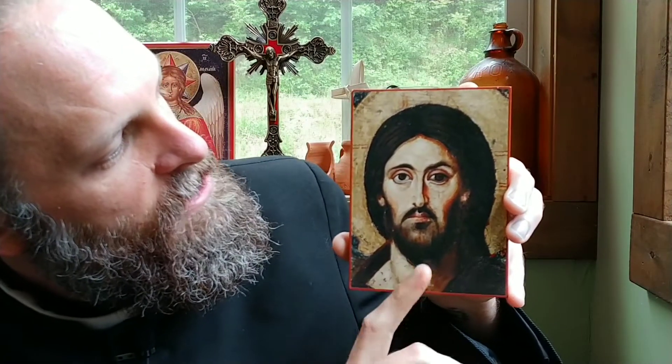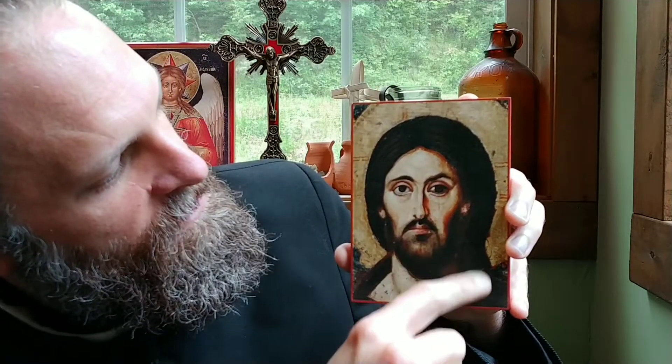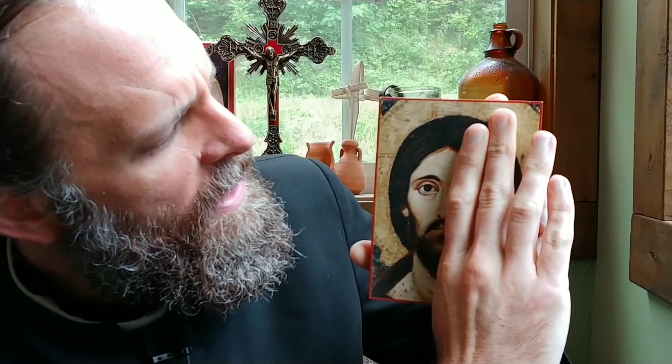A few of the interesting things about this icon: one thing that people will note is the asymmetry. The left-hand side of his face is quite different than the right-hand side. You can even see the details in the hair are different — the hair is down and loose over his shoulder on this side, whereas it's pulled back behind him on the other. This side of the face has a much harsher, sterner look to it, whereas this side is much gentler. Many people have interpreted this as signifying the dual nature of Christ — his left side meant to show his divinity, which is harsher and more stern, whereas the right side shows his humanity, which is much more gentle and approachable.